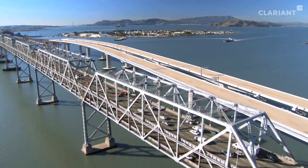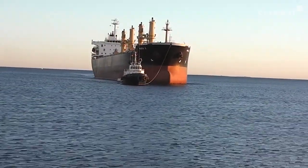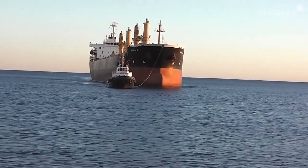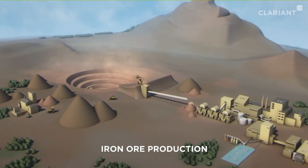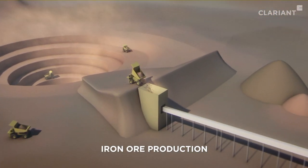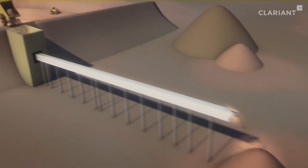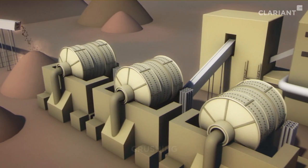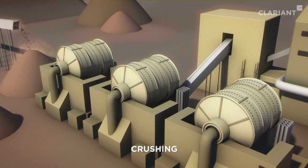The available iron ore is increasingly associated with undesirable minerals like silica, which makes it harder to process. Clariont has been developing specialized reagents that enhance the value of iron ore for over half a century. To extract iron ore from the other undesirable elements, the ore is first crushed mechanically in several steps until it is pulverized.